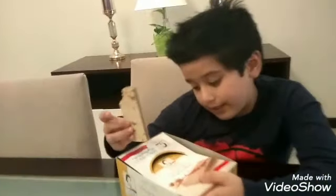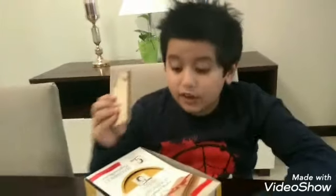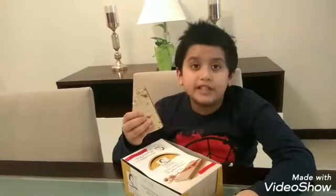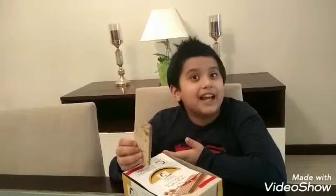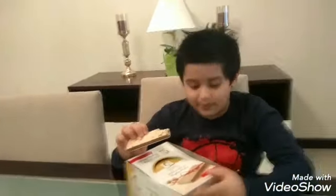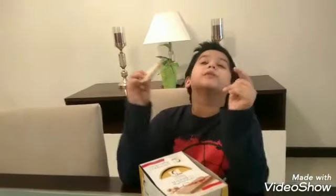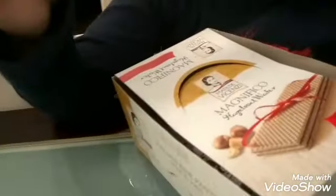Guys, this is made by Matilde, as we can see. You must try this company's wafers — these are the best wafers I've tried in my whole life. Whenever this is in front of me I feel like eating all of them! But you must try this — it's super super amazing, it's Matilde.